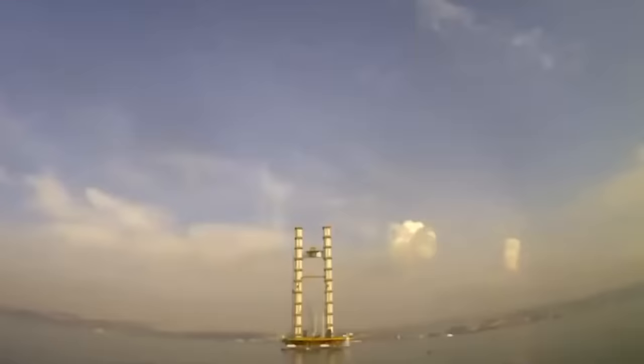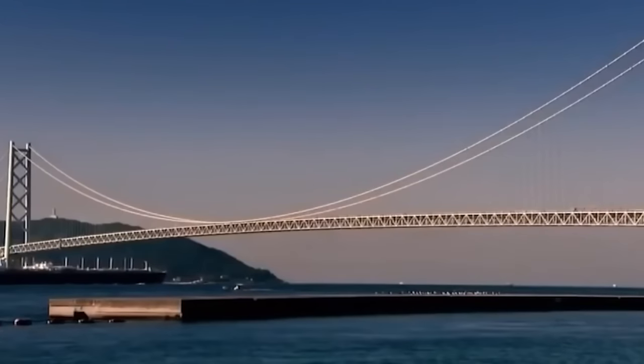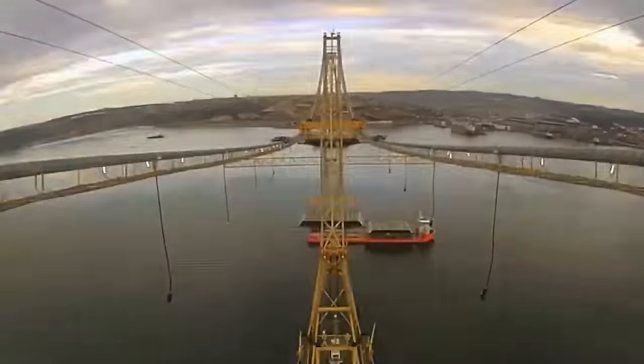Inaugurated in 1998, the Akashi Kaikyo Bridge was designed to withstand winds of up to 286 kilometers per hour, severe earthquakes, and harsh sea currents. This resilience was immediately tested as it successfully withstood the Kobe earthquake in 1995 during its construction phase.